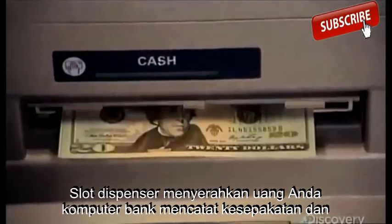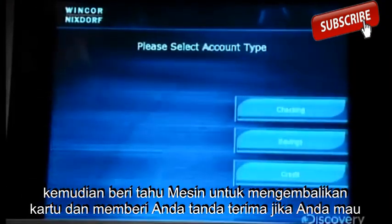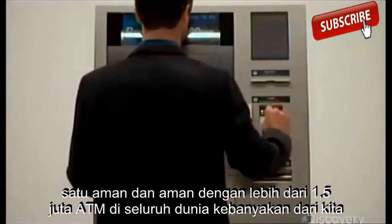The dispenser slot hands over your cash. Your bank's computer records the deal and then tells the machine to return your card and give you a receipt if you want one. Safe and secure.